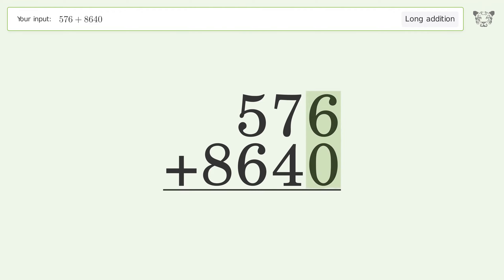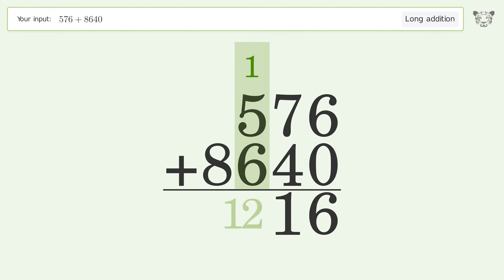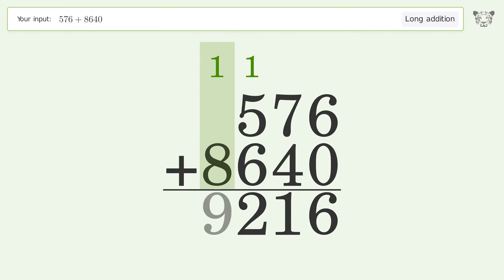6 plus 0 equals 6. 7 plus 4 equals 11 — carry 1 to the hundreds place. 1 plus 5 plus 6 equals 12 — carry 1 to the thousands place. 1 plus 8 equals 9. And so the final result is 9216.